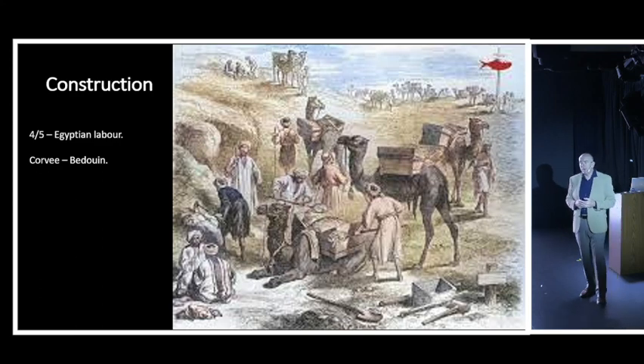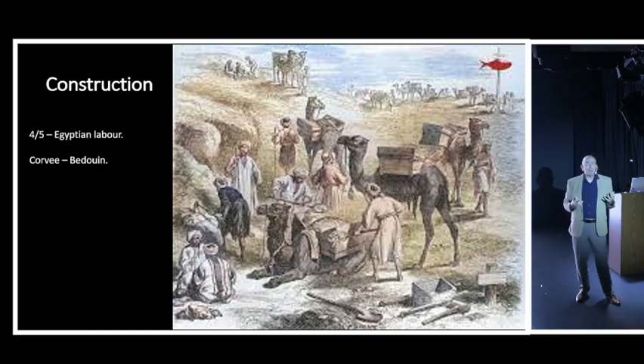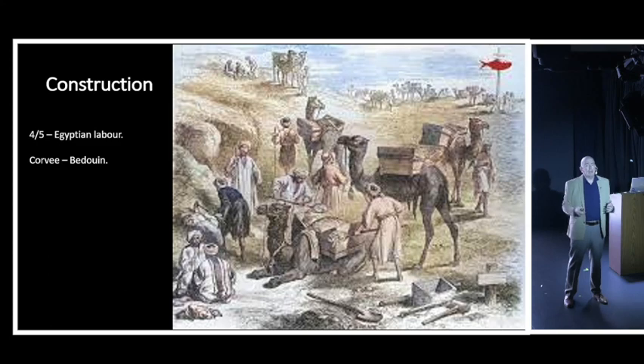You might wonder why these workers wouldn't just walk off into the desert and go home. There were some guards, but they weren't really necessary - along the sides of the canal lived Bedouin tribes. If a worker left and tried to get back home, they'd likely be captured by Bedouins: if lucky, sold back to the Suez Canal Company; if unlucky, robbed and killed; or made a Bedouin slave and worked or starved to death. So there wasn't much enthusiasm for wandering off into the desert.